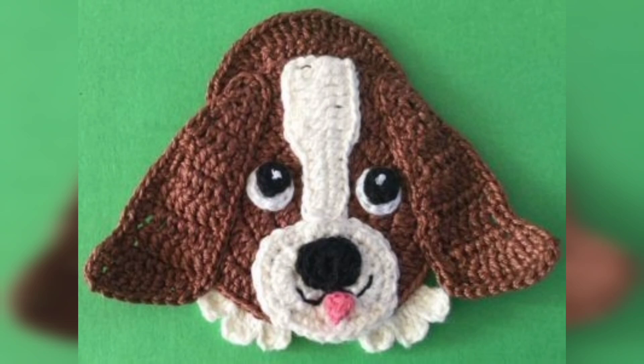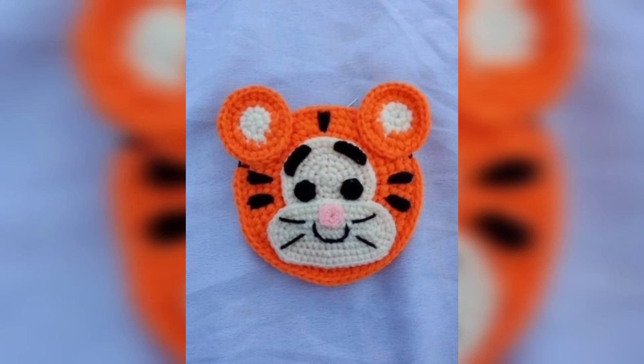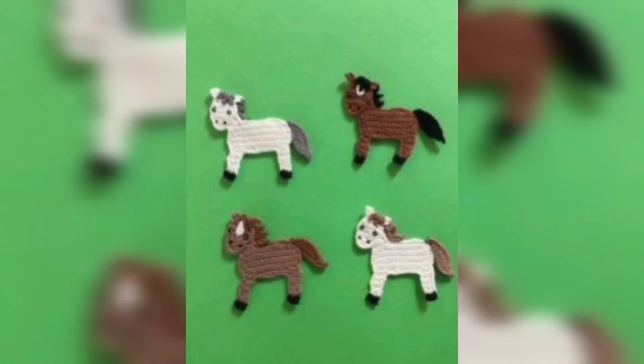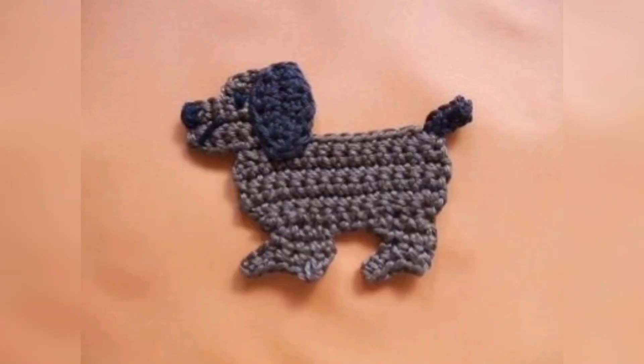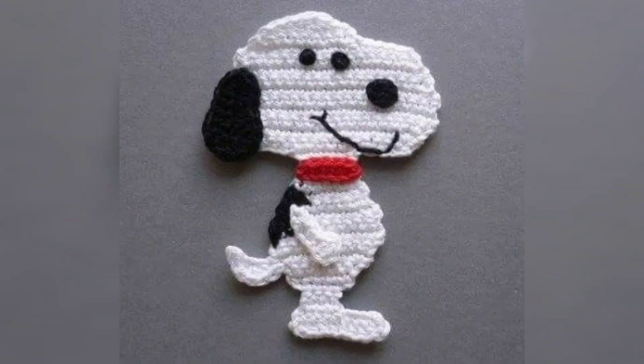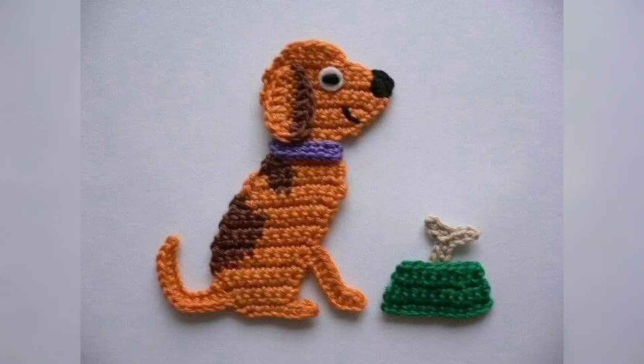The video is amazing for you, my friends. Thank you for watching this video. If you all love these designs and want more designs and more ideas for crochet animal applique pattern, it's an amazing collection. Like my video. See you soon.